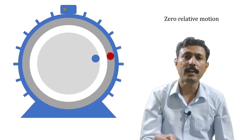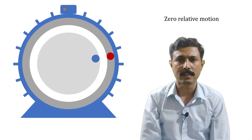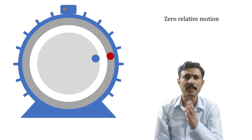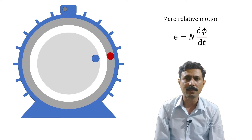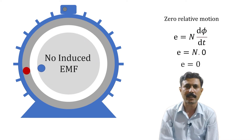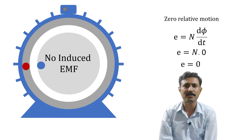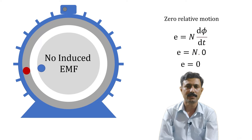When the relative motion between these two is zero, there will not be any induced EMF into the rotor. The equation of induced EMF is E = N dφ/dt, and when the relative motion is zero, dφ/dt becomes zero. When dφ/dt is zero, the induced EMF into the rotor becomes zero. So fundamentally there will not be any induced EMF if the relative motion becomes zero.